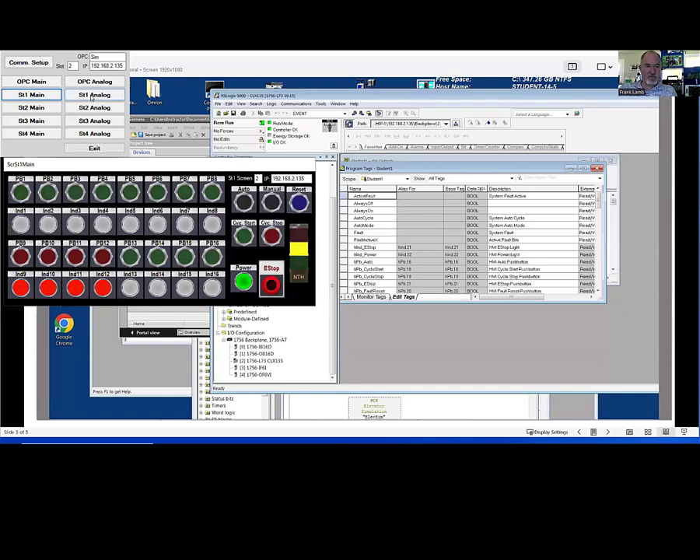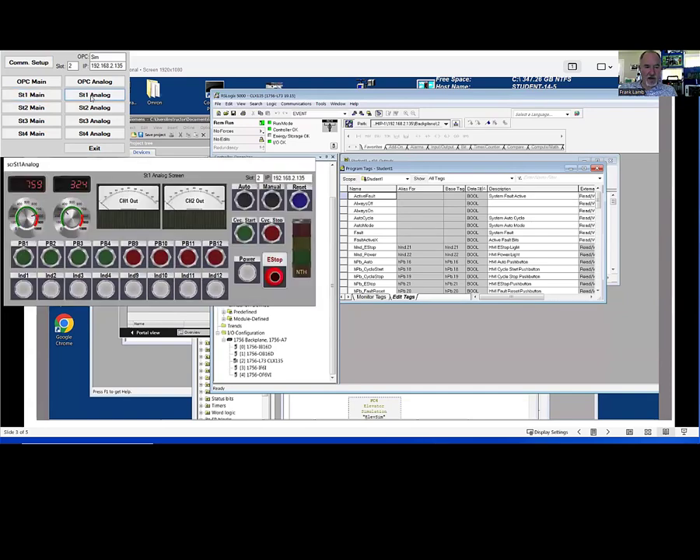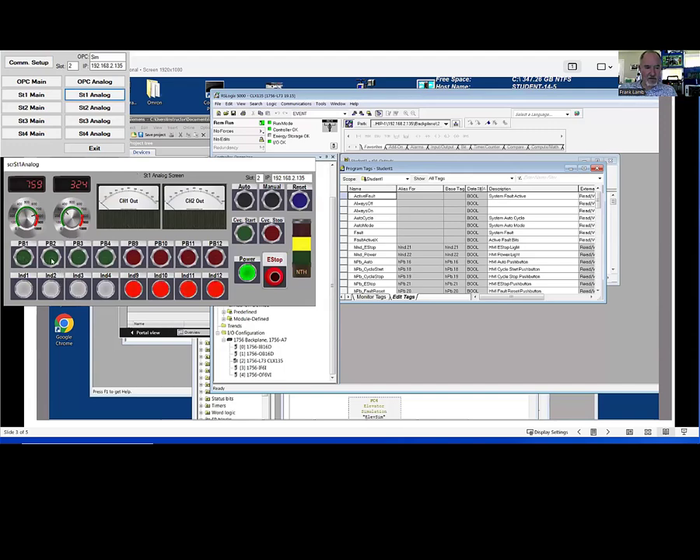The ultimate goal would be that students have an executable file, they start the program, and get this setup screen where they configure it — putting all information into the drivers, whether you're using an OPC driver or an Ethernet IP driver — and then bring up their screen. Each student would have the main screen and also an analog screen. I've given the student four normally open push buttons, four normally closed push buttons, and a couple of potentiometers. The potentiometers create a value from 0 to 1,000.